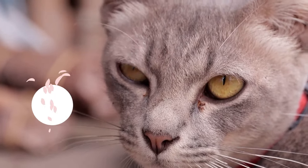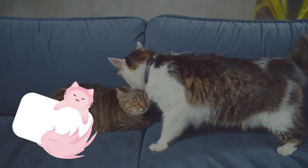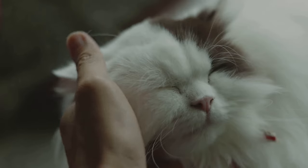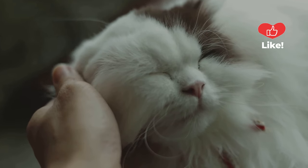Sign number three is a slow blink from your cat. In the feline world, closing one's eyes in the presence of another is a sign of ultimate trust. If your cat looks at you and blinks slowly, it's giving you a loving nod of approval.